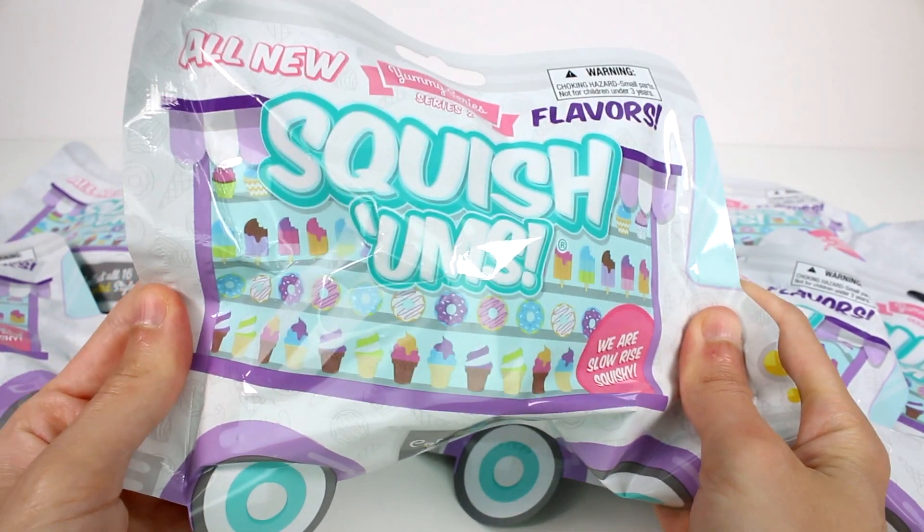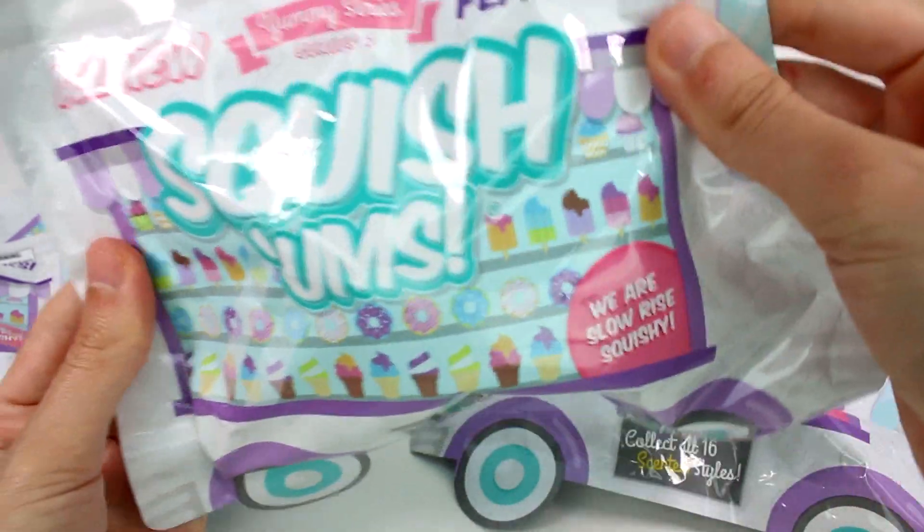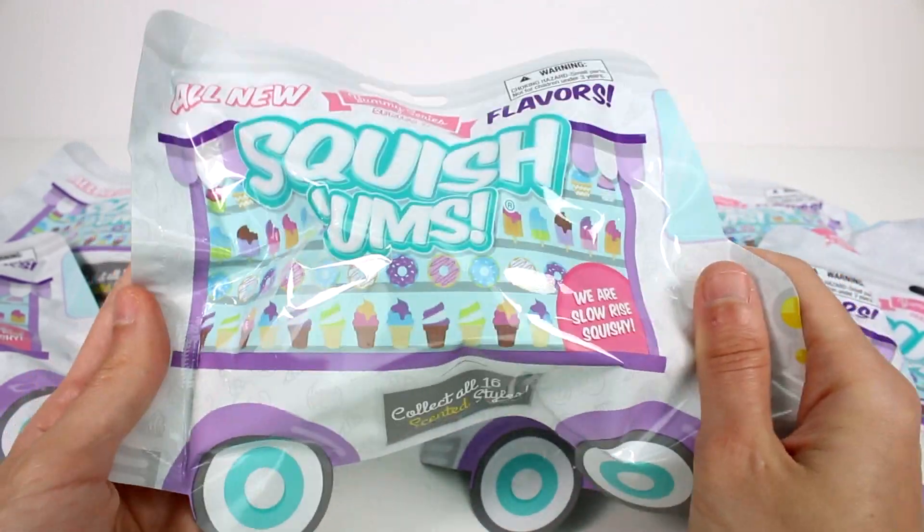Hi everyone, it's Tiffany. I am here with the all-new Squishems Yummy Series 2 Blind Bags. I want to thank the company for sending these to me to open up for you guys.